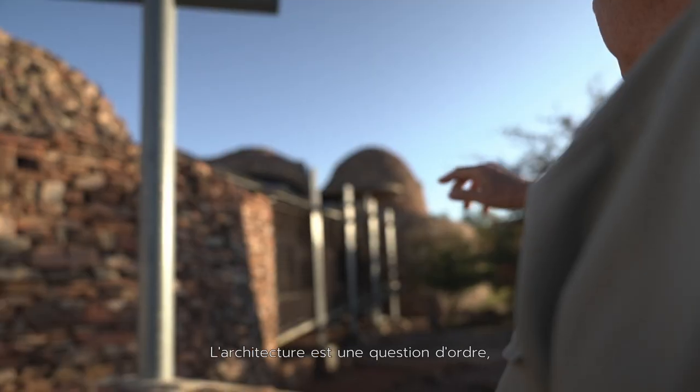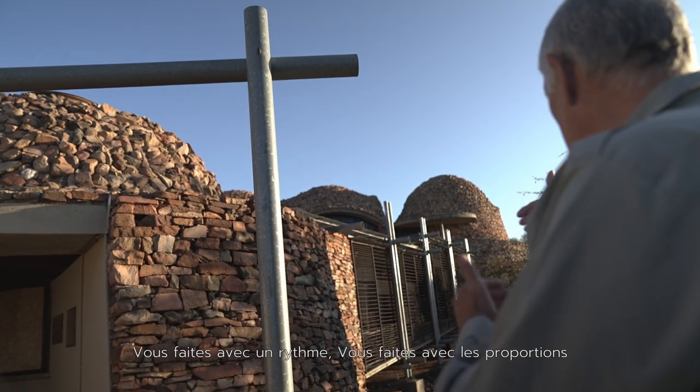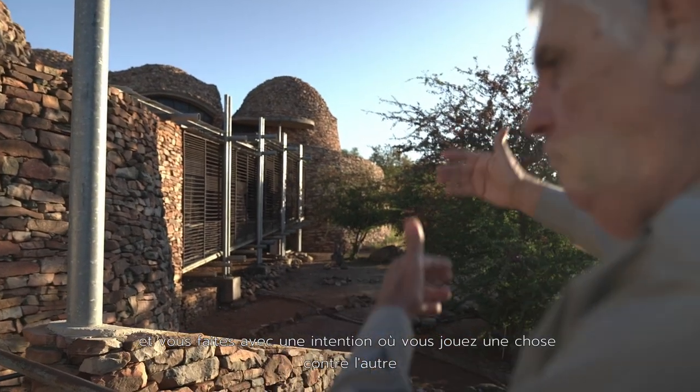Architecture is about order, but it's about knowing when to break the order. You're dealing with rhythm, you're dealing with proportion, and you're dealing with an intonation where you play one thing off against the other.